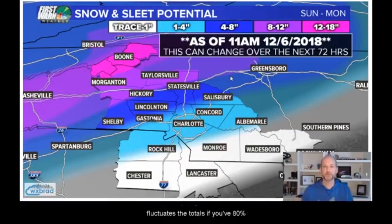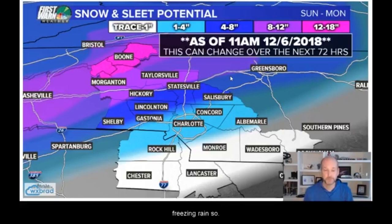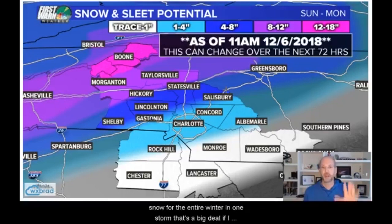If 80% of the time it's snow, these totals go up. If 60% of the time it's sleet, the totals go down. But the thing about that — the roads would actually be worse with sleet and freezing rain. So the totals might not impress you. I see this all the time: 'That's not a big deal, Brad — one to four inches.' Four inches is our annual average snowfall. If we get four inches out of one storm, that's all the snow for the entire winter in one storm — that's a big deal. If I told you we're going to get a year's worth of rain in one day, you would probably freak out. If I'm telling you we're going to get a year's worth of snow in one day, it's kind of a big deal.